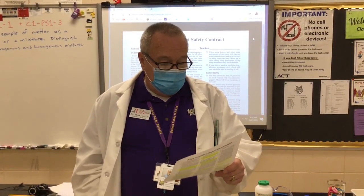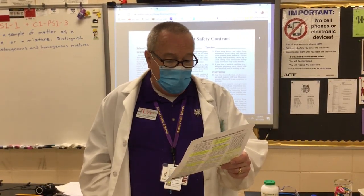Never work alone. If I'm not here, don't come in my classroom. When first entering a science room, do not touch any equipment, chemicals, or other materials in the laboratory area until you are instructed to do so.